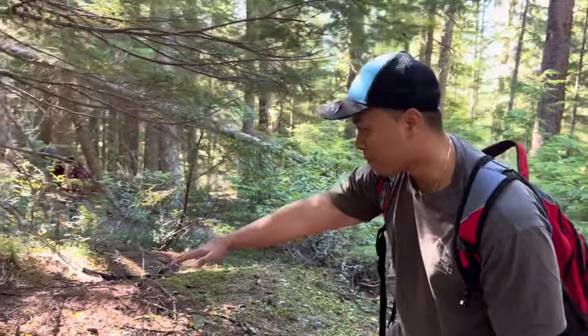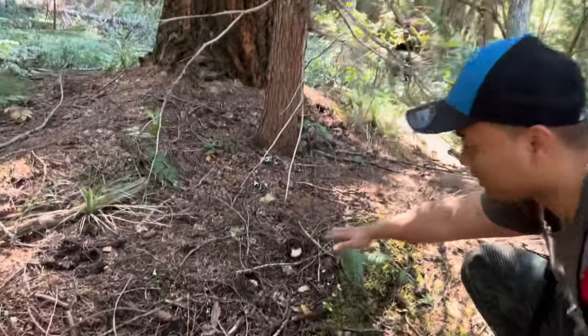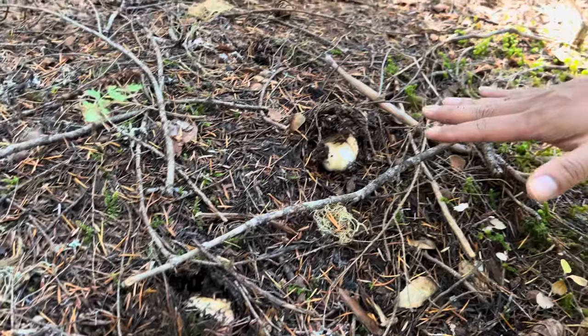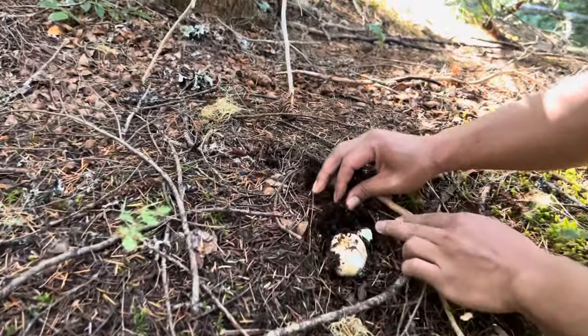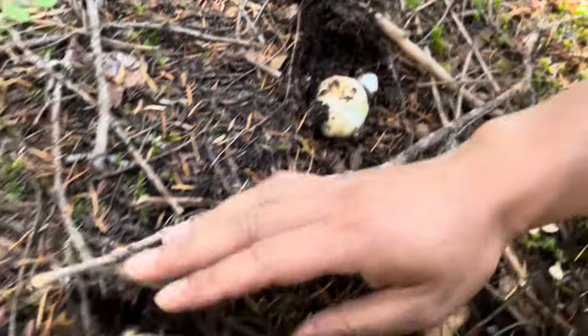We definitely found some matsutake right here guys — look at this, that's how they grow. Beautiful, I love this mushroom. Like I always say, it's like Easter egg hunting. Look at that — oh, more down there! Wow, there's another one right here.